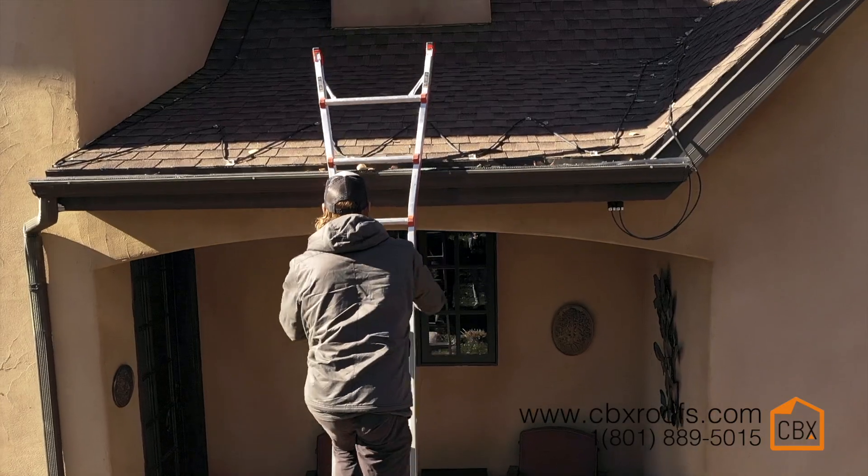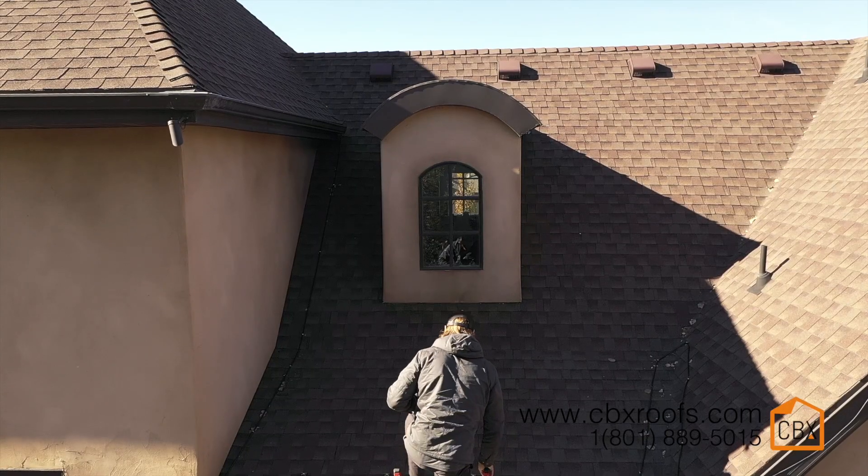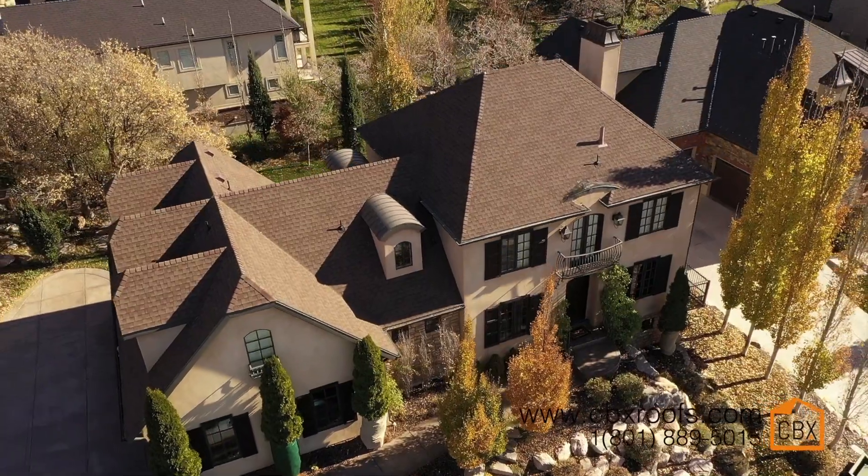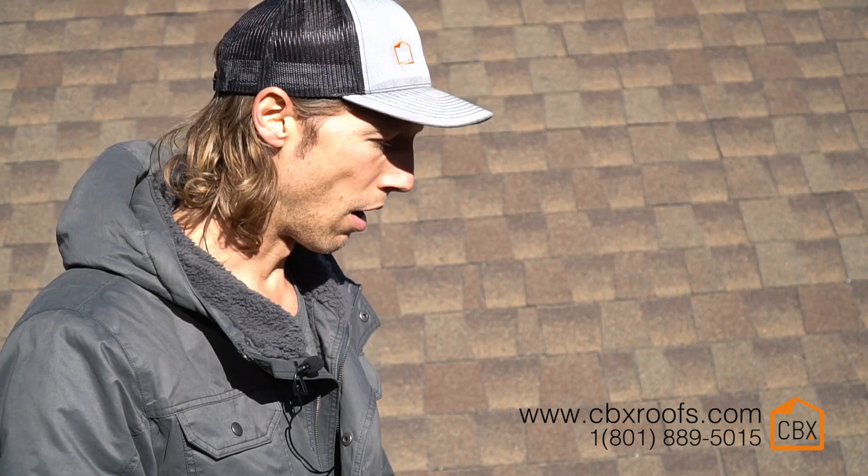We made it on the roof. Make sure if you are getting on your roof to set your ladder up correctly, make sure you're safe, and try to stay in a valley if possible. This roof here is a typical 30-year architectural shingle — your standard roofing material.